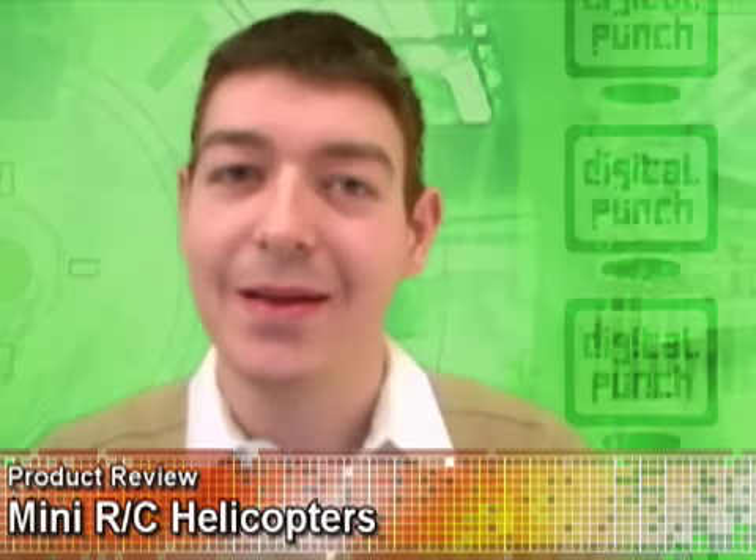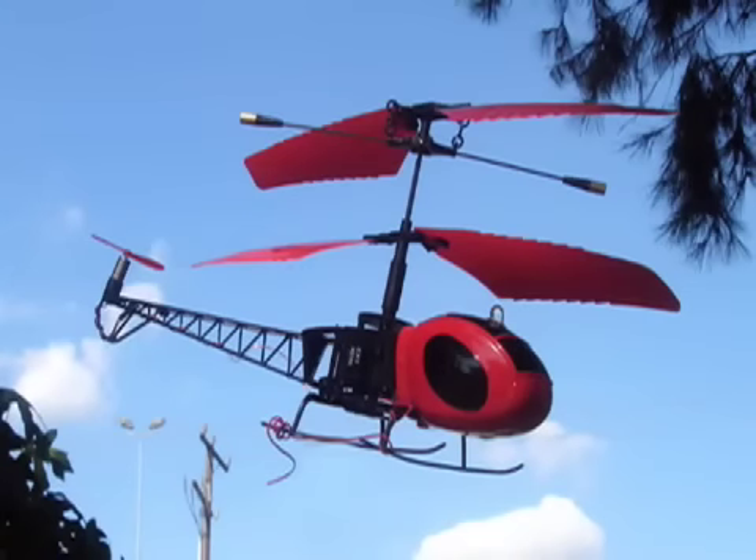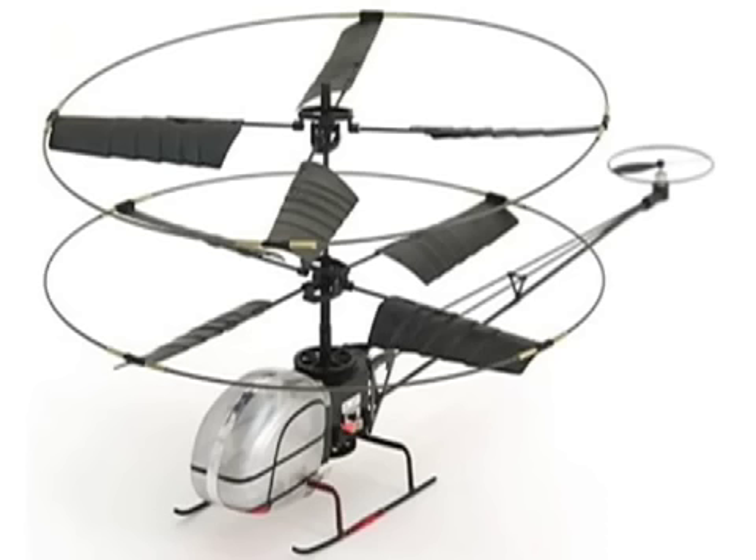I admit I probably haven't grown up. I still find myself wanting to buy things like a mini radio control helicopter. I mean, come on, these things are awesome. Most folks are able to get their new flying machine into the air right out of the box, since these mini copters are now so easy to control these days. Most achieve this ease of operation from twin counter-rotating rotors for stability and control.